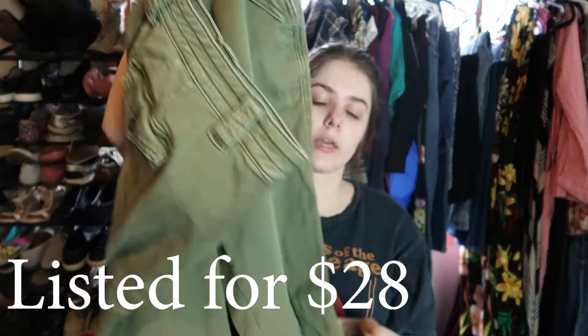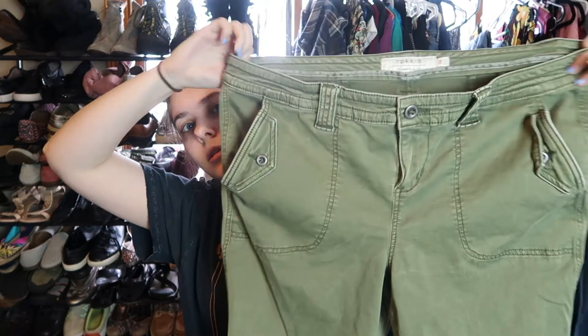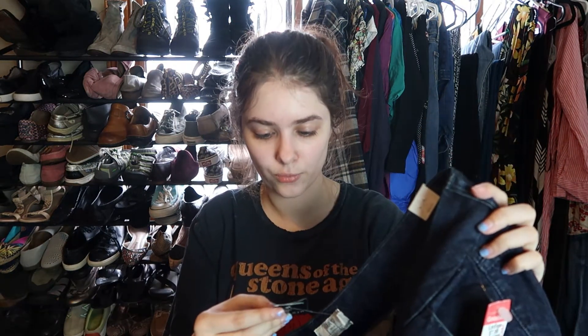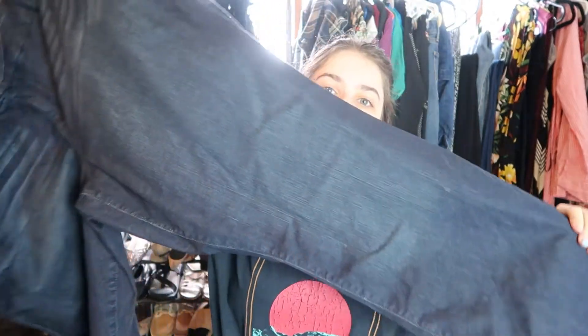I did get these Torrid cargo pants. I know Torrid is kind of saturated right now, but it's been a while since I picked up their jeans, so I figured I'd experiment. I paid six dollars. They're a size 18 plus — I like to cater to everyone in my Poshmark closet. I also got a pair of Torrid jeans that are new with tags, retailing for $64.90. They're a size 20R, dark wash, slim boot trouser cut.